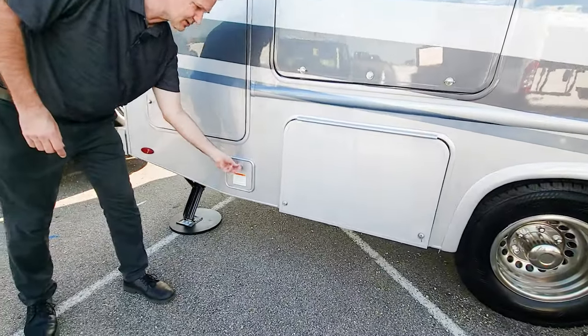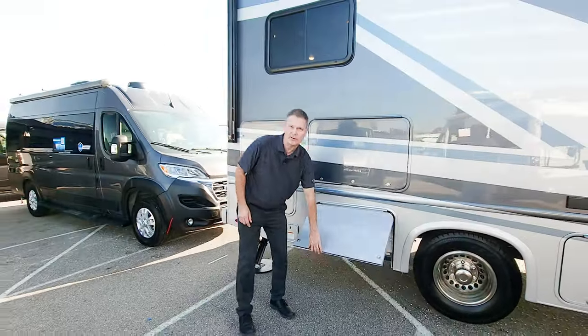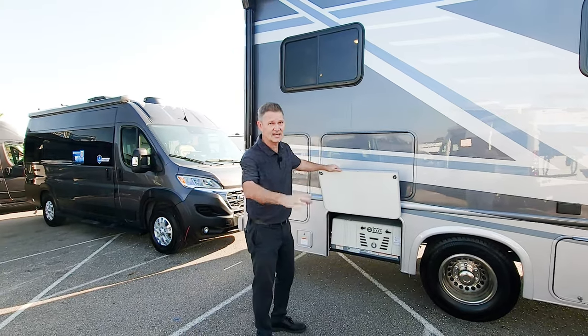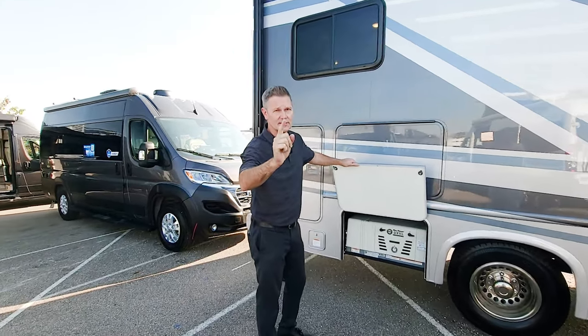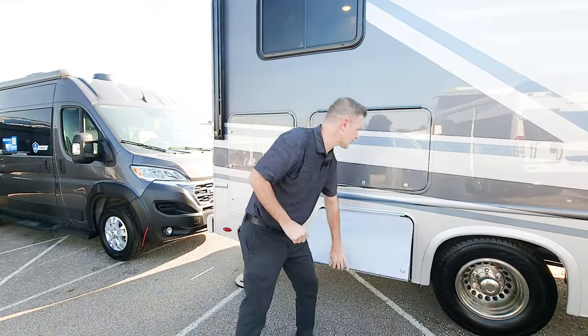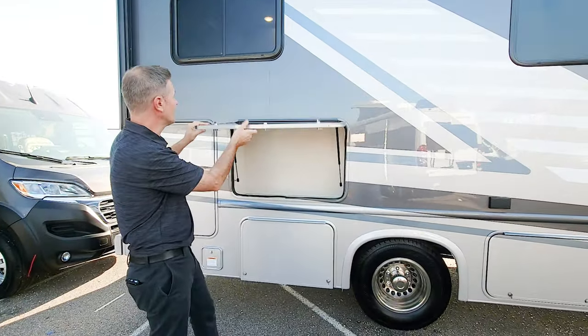Exterior propane connection — a griddle, a grill, whatever you need to fire up your delicious barbecue adventures. And that's what's great about traveling in a motorhome of this size: every campground is your barbecue pit. 4,000 watt generator on here. Nice little storage compartment right here as well.